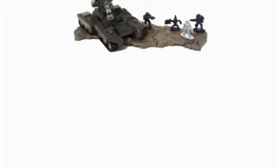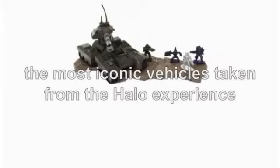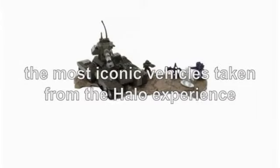If you've not played Halo on the Xbox, then you're definitely missing out on something. It's Microsoft's arguably most loved shooter game franchise to date. The Mega's Die-Cast Halo Vehicles in the range are the most iconic vehicles taken from the Halo experience.